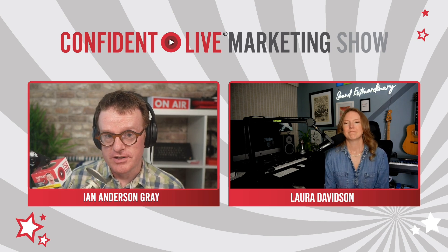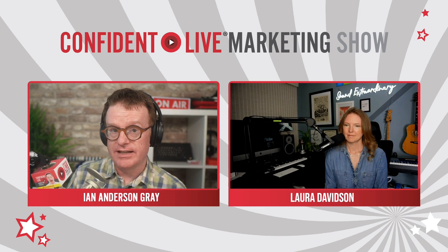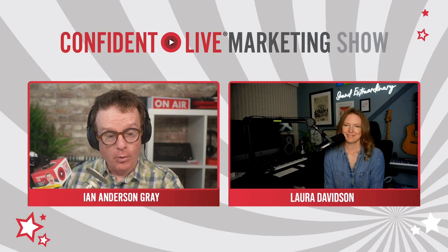Thank you so much, Laura — it's been great to have you on the show. You will be back with another episode. Tell us how listeners and viewers can connect with you. I hang out on Instagram a lot — at Laura Clapp Music, C-L-A-P-P. That's my artist name. Also lauraclapps.com, or Song 43 — that's my podcast. Thank you so much. Check out the website at iag.me/podcast where you can see previous episodes, listen, watch, and read the blog posts. Until next time, level up your impact, authority, and profits through the power of confident live video.